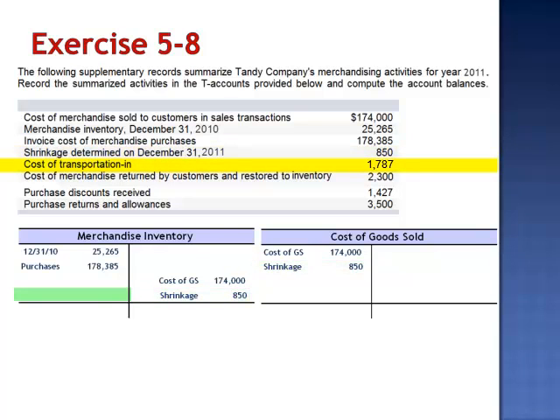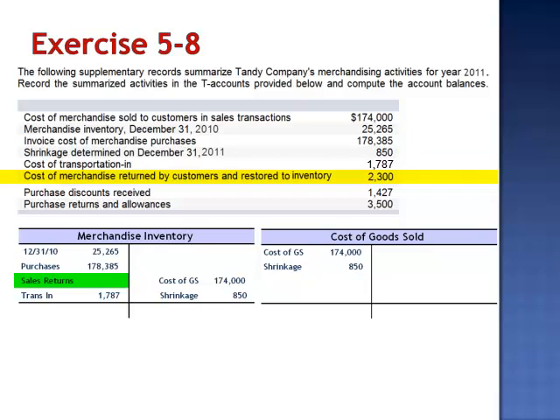The cost of transportation-in is added to the balance in merchandise inventory. The cost of merchandise returned by customers and restored to inventory is a debit to merchandise inventory and a credit to cost of goods sold.